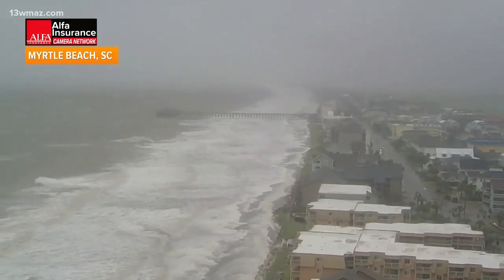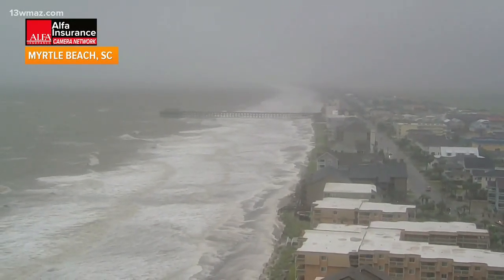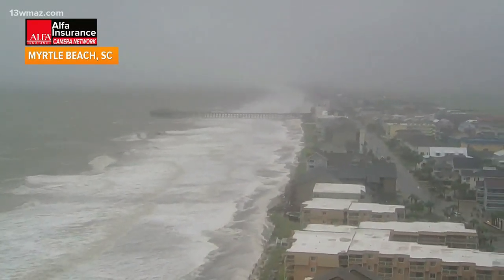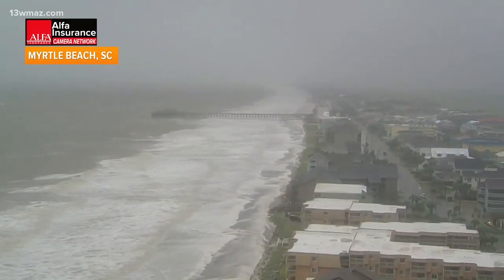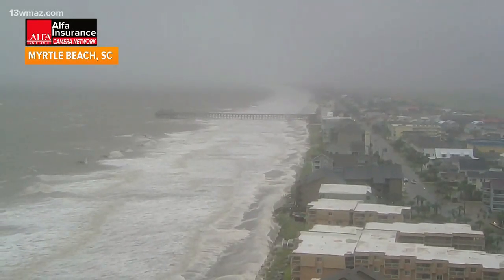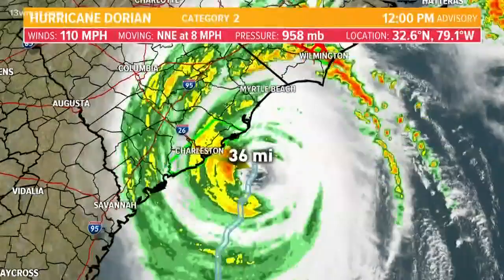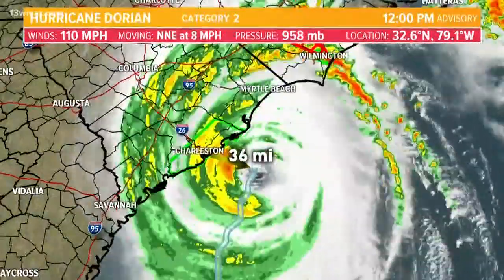It is rainy and breezy right now. This is Myrtle Beach, South Carolina, and it looks like that pier has probably seen better days, with waves crashing well up the beach. For parts of the Carolina coastline, storm surge could be on the order of four to seven feet, and that could be what we're seeing here around the Myrtle Beach area up towards Wilmington. They've also been dealing with tropical spin-up tornadoes through this morning.